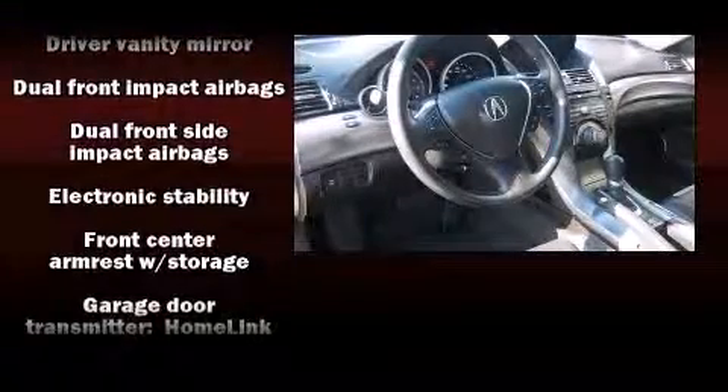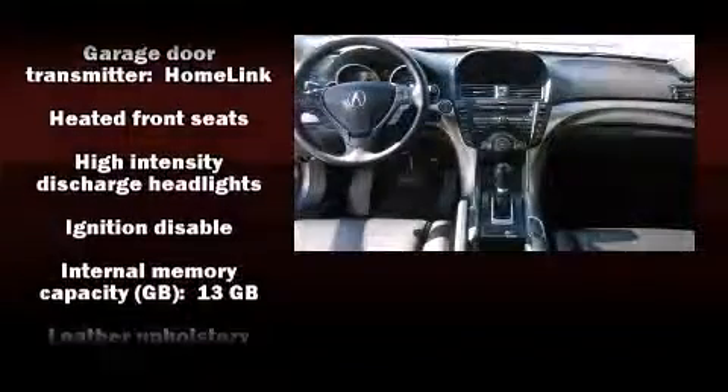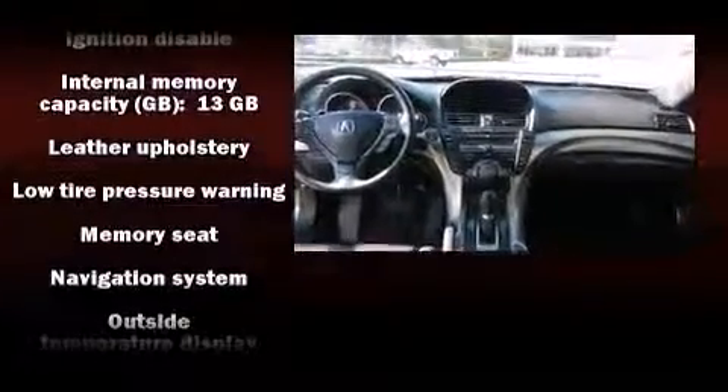Acura ensures the safety and security of its passengers with equipment such as dual front impact airbags, ignition disabling, and four-wheel disc brakes with ABS.